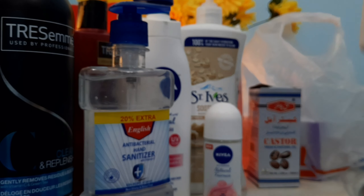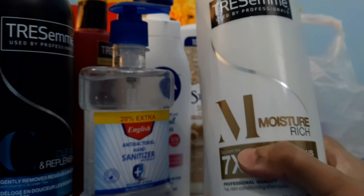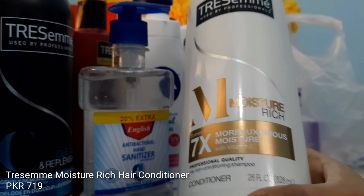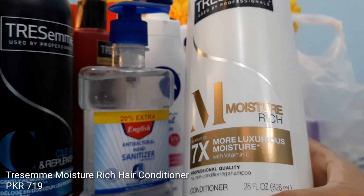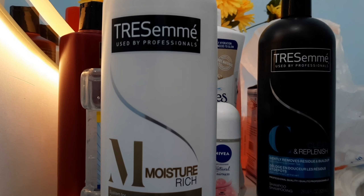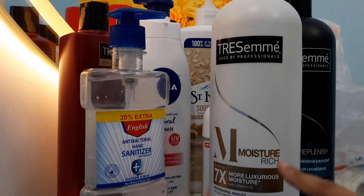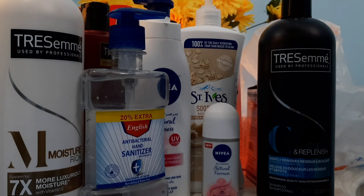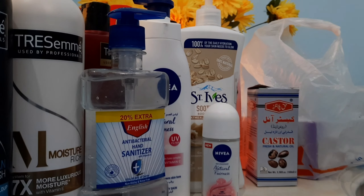We also have a conditioner from TRESemmé — Moisture Rich, 7 Times Moisture — in 828 ml. This goes together with the TRESemmé Clean & Replenish Shampoo as my shampoo and conditioner pair for this winter. The Keratin Smooth ones were for my sister, and these are for me.